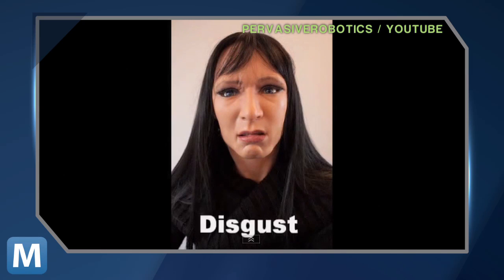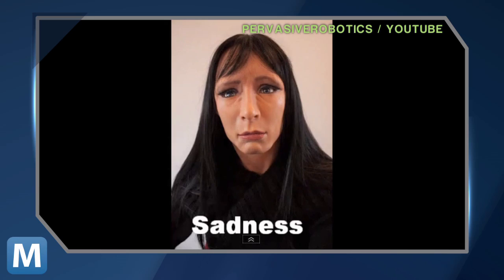This is not a real person, but these are expressions. Disgust to sadness — these simulated emotions are part of our robotics project. The robot is called Face, which is fitting because the bot's face has 32 built-in motors.